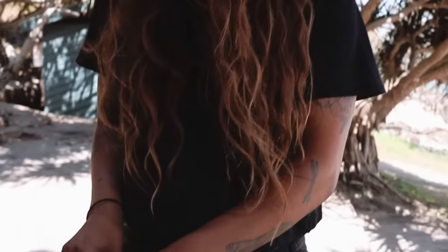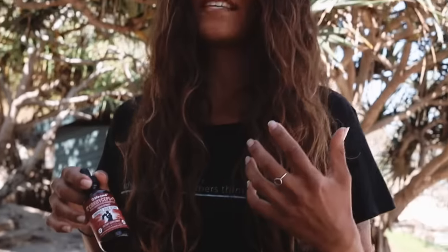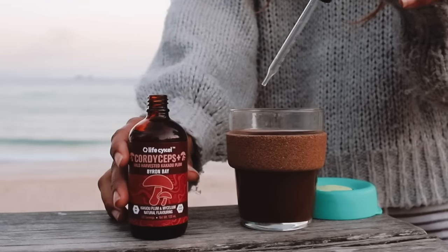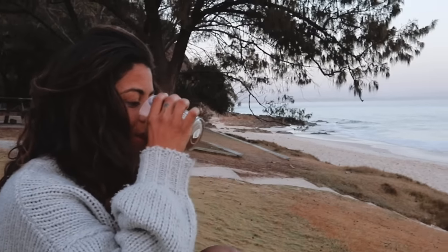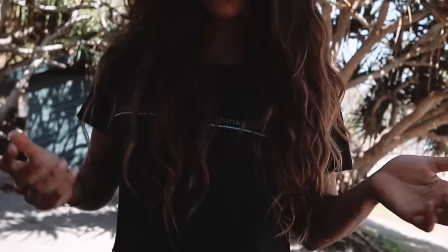So I start my day with Cordyceps. This is for all day sustained energy. I notice that when I take this I don't get the afternoon crash. I just kind of enjoy my cruisy energy all day. I feel quite focused and you can also use it as a pre-workout. Sometimes I have it with coffee, sometimes with beetroot juice, or sometimes just on its own.